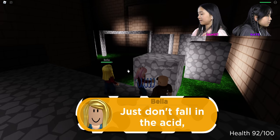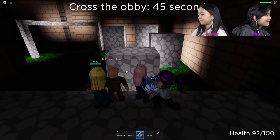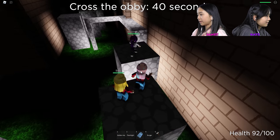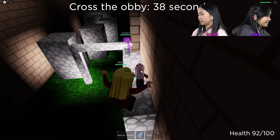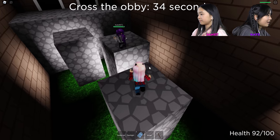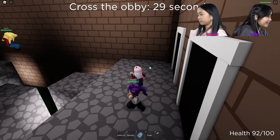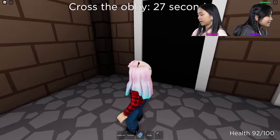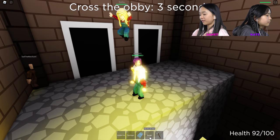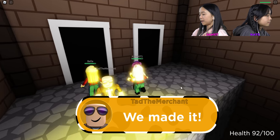If we just go over those things in the acid, we'll be safe. Just don't fall into acid or you'll die. It's not that hard — just don't fall. I'm not going to use my gravity coil; it makes you jump a little bit too high. If you hover over it, it says 'eat this to heal.' We made it!